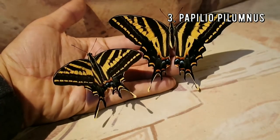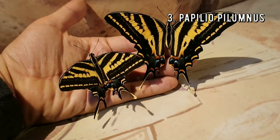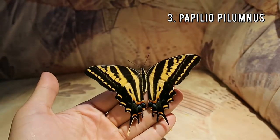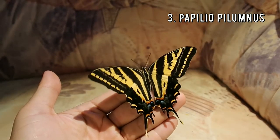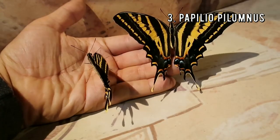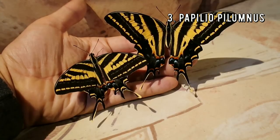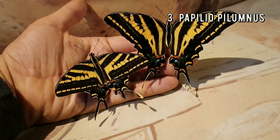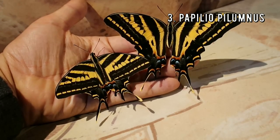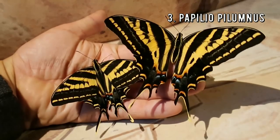The three-tailed swallowtail is amazing — this is Papilio pilumnus. It is in very rare cases found in the southern United States, but it is more common in Mexico and Guatemala. It is no surprise they are called a three-tailed swallowtail because their hindwings have three separate tails that make them look incredibly beautiful. They are very shy animals so getting this close to them is definitely a blessing. That is why I decided to become an entomologist that promotes the conservation of butterflies and moths — and that explains why I have so much butterfly footage. I film all these animals myself.